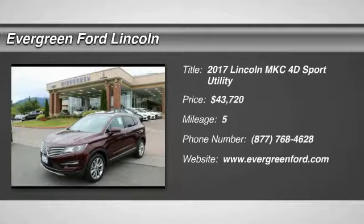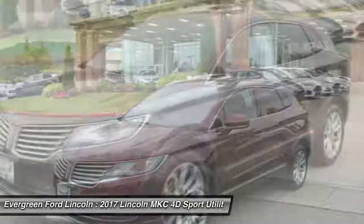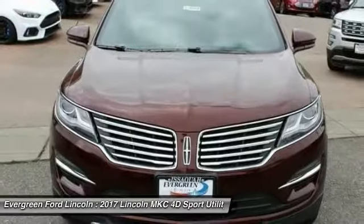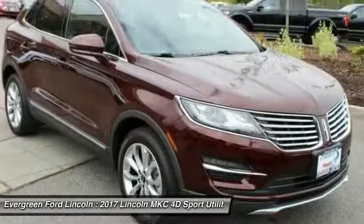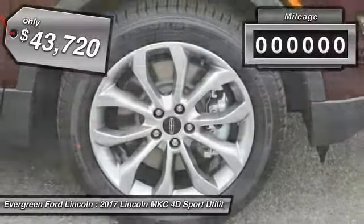2017 MKC. The Lincoln MKC is a stylish and nimble handling luxury crossover vehicle. With a long list of standard features, the MKC is sure to please. The exterior and interior offer a contemporary look that is sure to turn some heads, and is priced below $45,000.